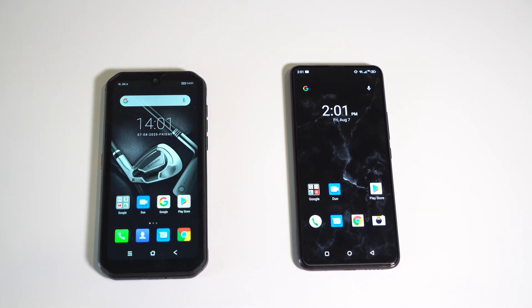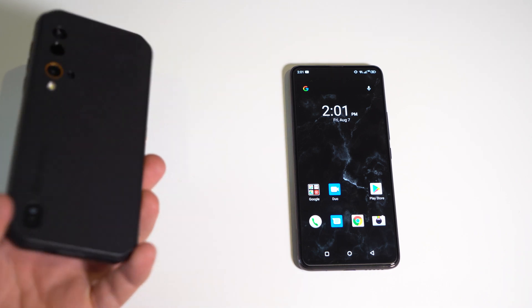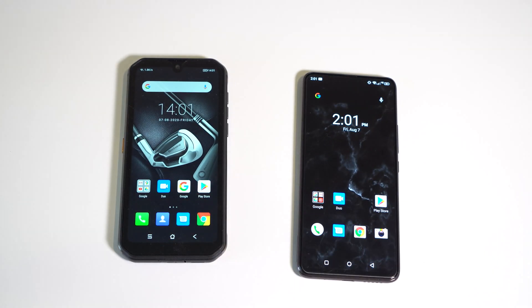Hey guys, this is gonna be a pretty short video. I have two completely different smartphones here. This is the Blackview BV9900 Pro — it's a durable phone, it's a monster. And over here is the Yumi DG S5 Pro.